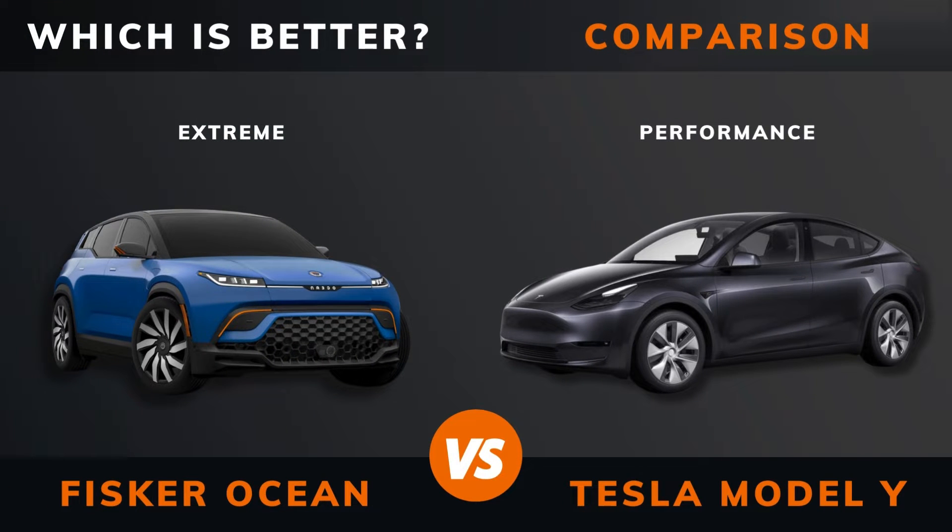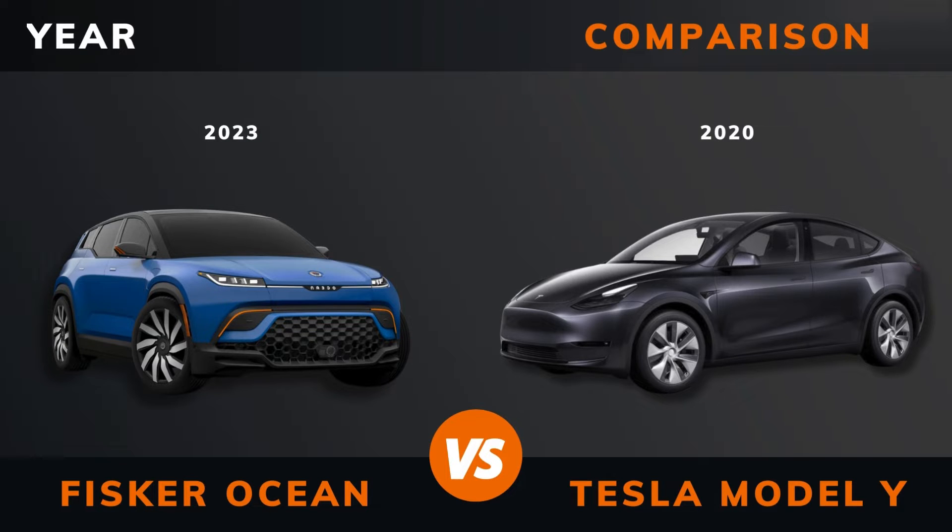Fisker Ocean Extreme versus Tesla Model Y Performance — which is better? Stay until the end to find out. And by the way, if there are other EVs you want me to compare, please leave a comment under this video.